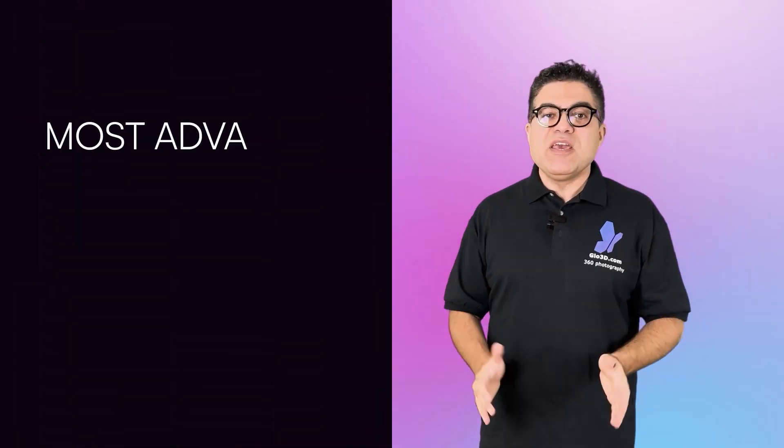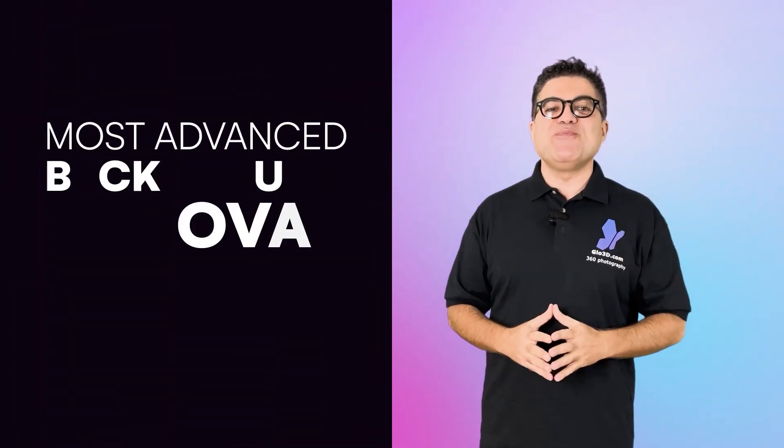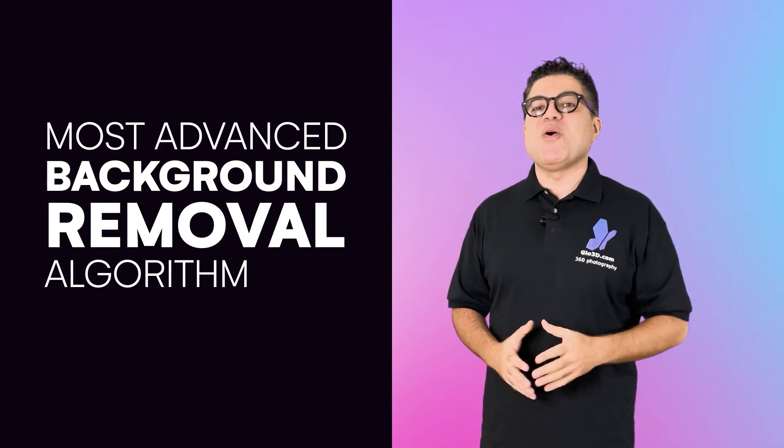The car dealership community has helped us grow quite a bit and now it is time for us to give back. To do that, we are opening our best in the industry, most advanced background removal algorithm to all car dealerships.